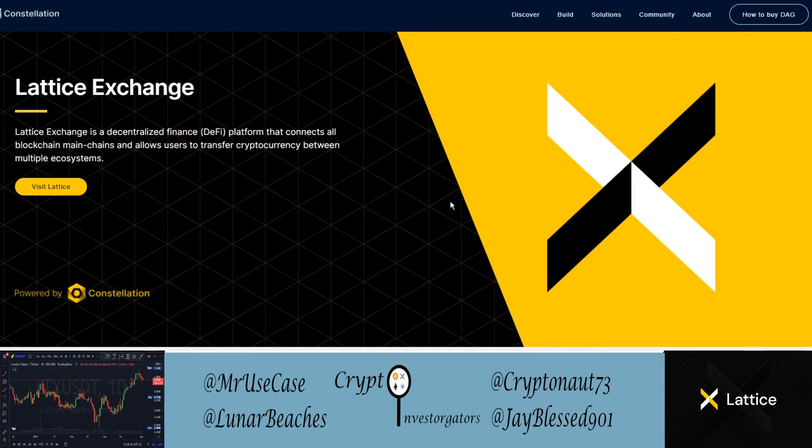We're on the Constellation Network site. In our last video we talked about Constellation Network and DAG — LTX is a coin through the Constellation Network as well. Lattice Exchange is a decentralized finance, or DeFi, platform that connects all blockchain main chains and allows users to transfer cryptocurrency between multiple ecosystems.